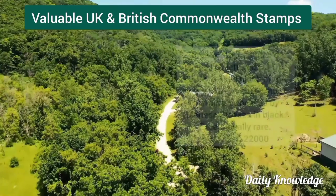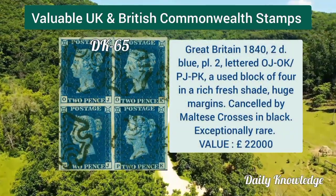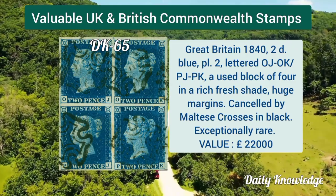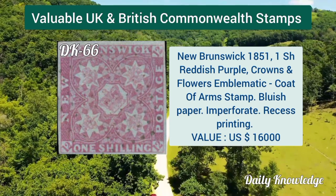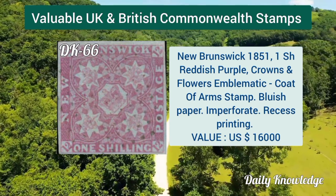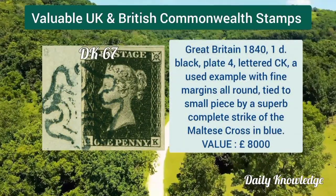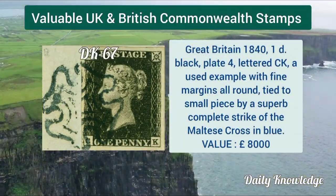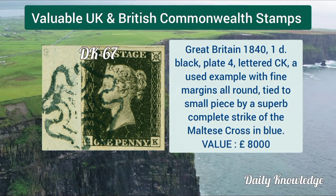Great Britain 1840, 1d blue, plate 2, letters OJ to OK, PJ to PK. New Brunswick 1851, one shilling reddish purple, crowns and flowers emblematic coat of arms on bluish paper.